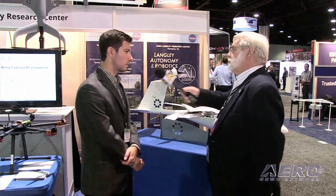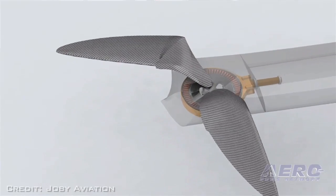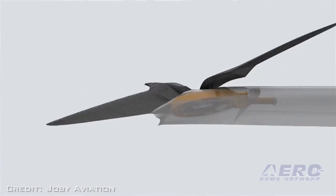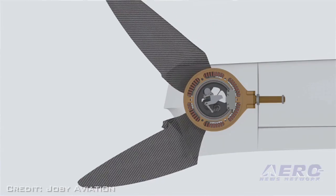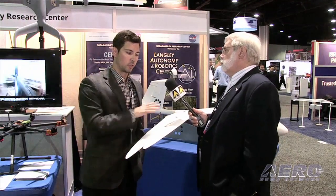We've seen propulsion systems built into the wingtips before, but nothing quite this elegant. We found that in order to have the most efficient solution, you need to integrate the entire package — it's not just about hovering, it's not just about forward flight. After running many simulations with CFD, we found that by countering the tip vortexes in forward flight, we can increase wing area and create an amazing loiter machine.